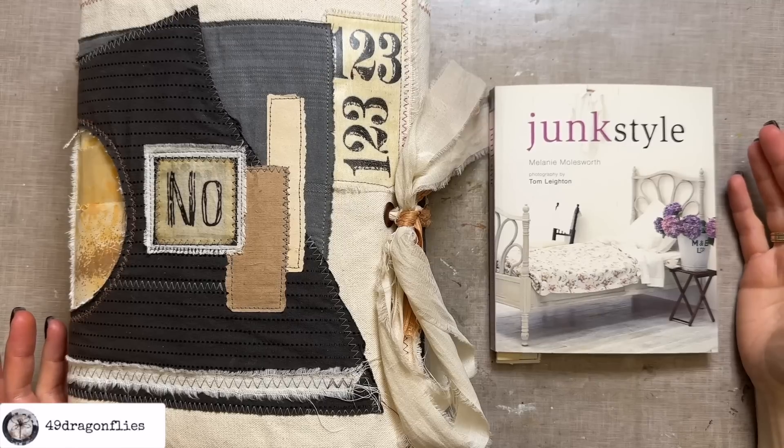Today I want to share three easy steps to create a cohesive collage. It's Barbara from Vienna, Austria.